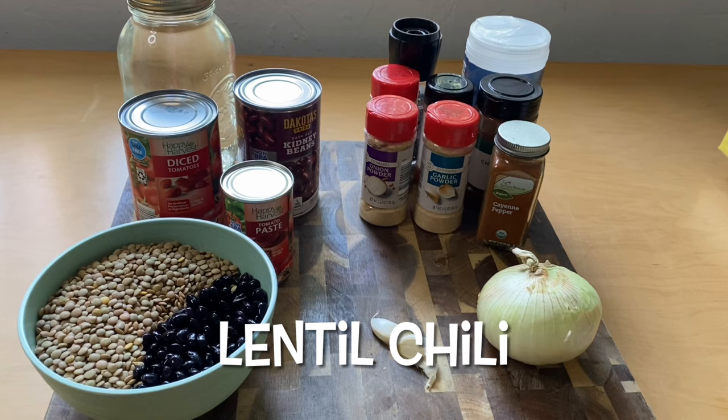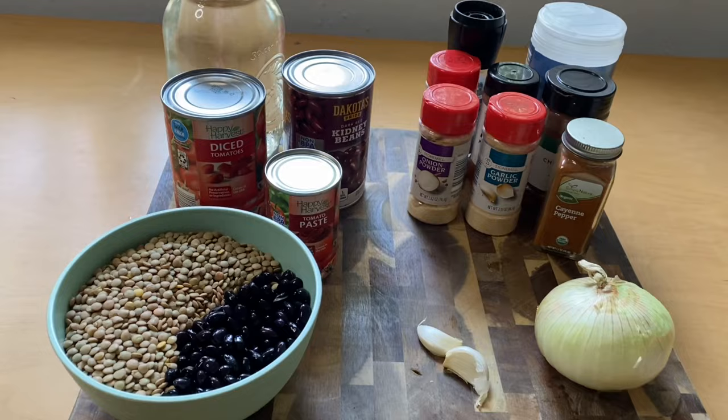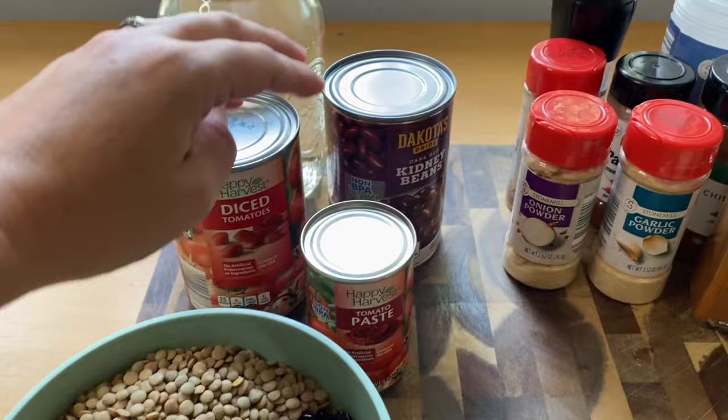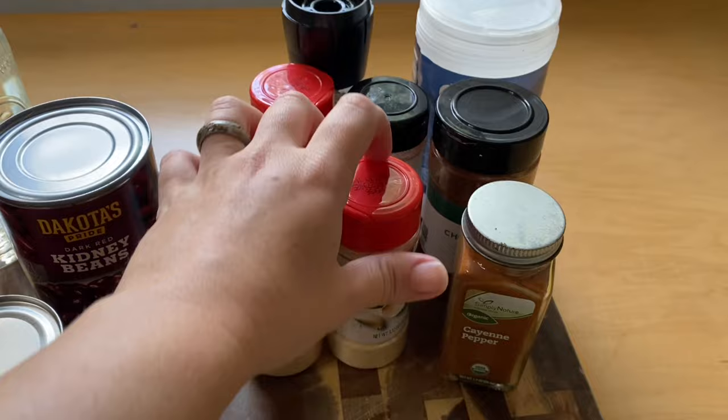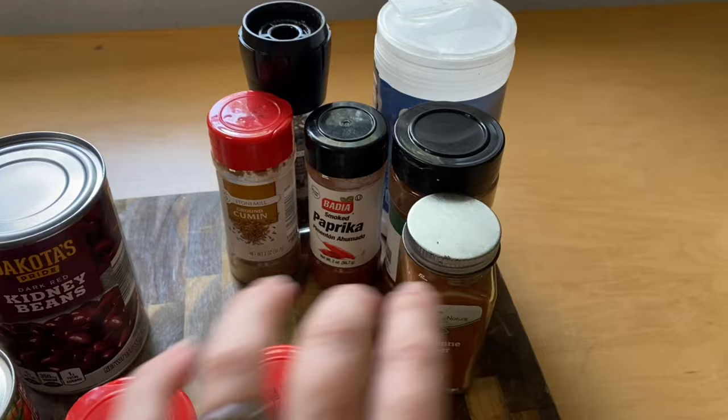Today we're making lentil chili. We have black beans and lentils, diced tomatoes, tomato paste, and kidney beans. It calls for four cups of vegetable broth, but we're doing the bouillon cubes and water. The seasonings are cayenne pepper, garlic powder, onion powder, cumin, paprika, chili powder, smoked paprika, and salt and pepper. And then an onion and two cloves of garlic.